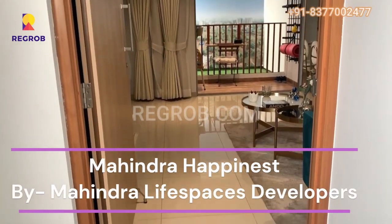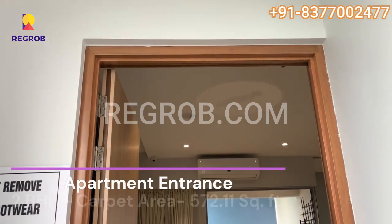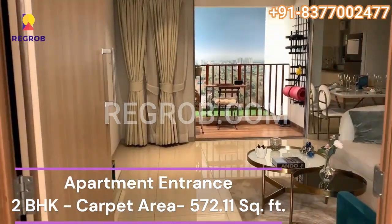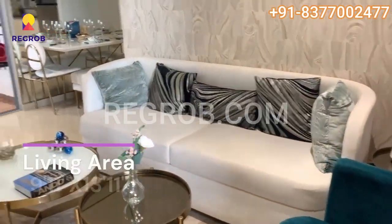Hi, viewer. In today's video we are visiting Mahindra Happinest, a residential property located in Tathawade, Pune. Let's have a look at their 2BHK model flat. The carpet area for this flat is 572 square feet.